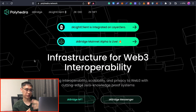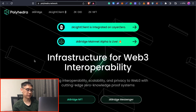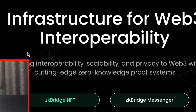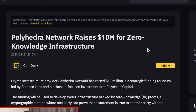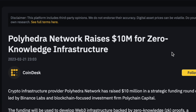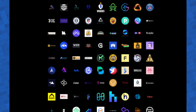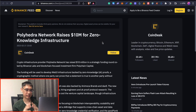If this is the first time you're hearing about the Polyhedra network, it is a cross-chain messaging protocol somewhat similar to Layer 0. It has two main functions: sending cross-chain NFTs or cross-chain messages to different networks. They have already raised $10 million, led by Binance Labs, and based on current track records, most projects funded by Binance Labs have given an airdrop — so this is one airdrop you should not ignore.